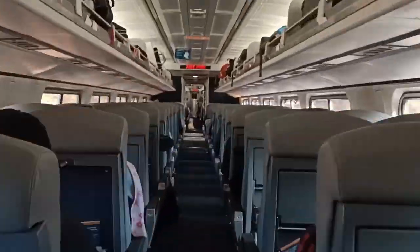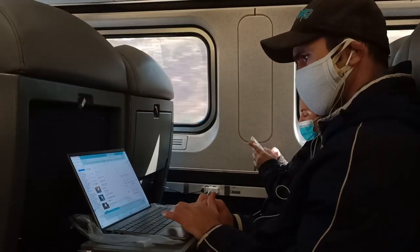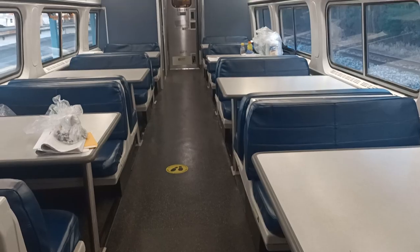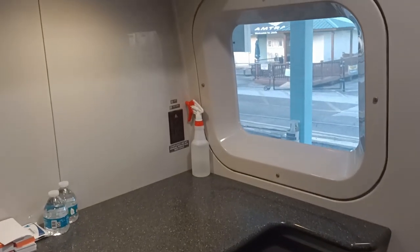They've got different carriages with different amenities: some carriages have toilets, and there's a dining carriage. Wi-fi was generally available on Amtrak trains, but on a few trains it was a bit patchy and sometimes only worked in the dining carriage — so keep that in mind if you're expecting to use the internet. They do have electrical outlets for charging your devices.